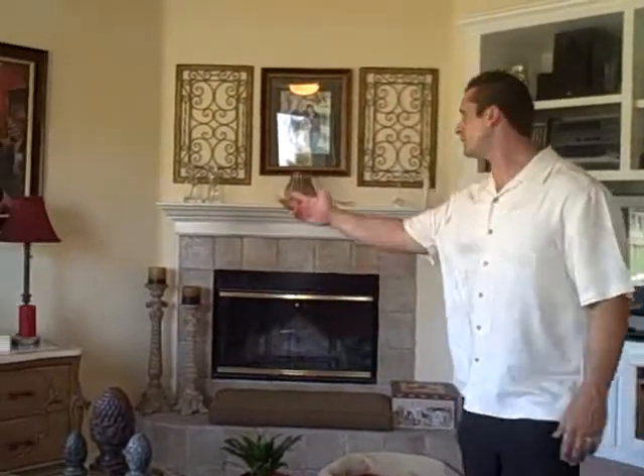Hi, Nick Petrosi, 904 Spyglass, you're in the family room. As you can see, fireplace, and as we come around this way.